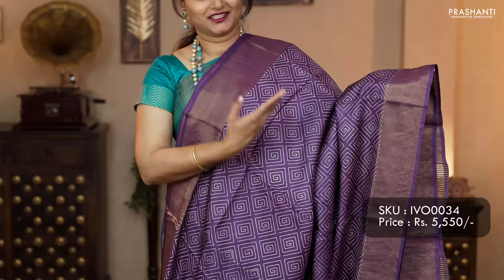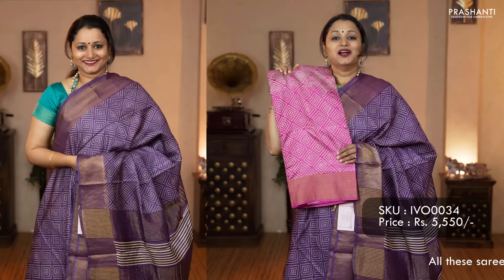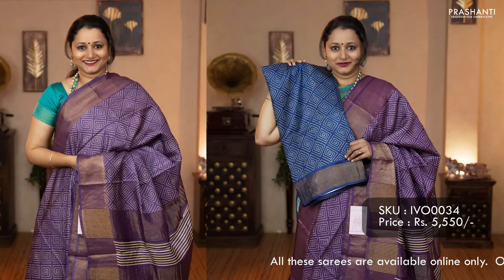The next pattern: tassa silk with self geometric prints. A lovely shade of violet with kadi borders on either sides. Beautiful geometric prints in single color running all over the saree. Printed pallu with lines and zari, and a plain violet blouse. Priced at 5,550. Colors available: pink, grey, a lovely shade of navy blue, orange, and peachish pink.